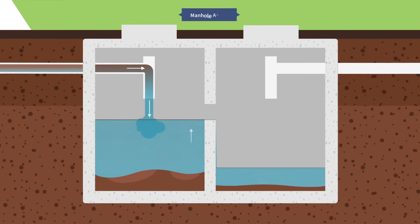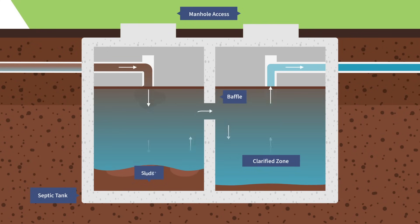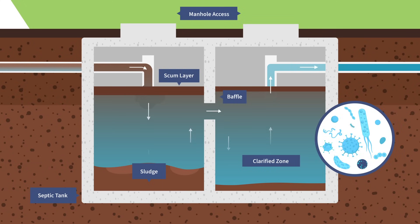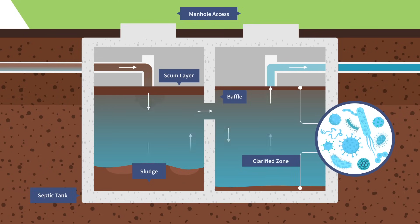This tank acts as a separator. Heavy solids settle at the bottom, forming a sludge layer, while fats and oils float to the top as scum. Only the relatively clear water in the middle moves to the second chamber for further purification, aided by bacteria that break down the solids.